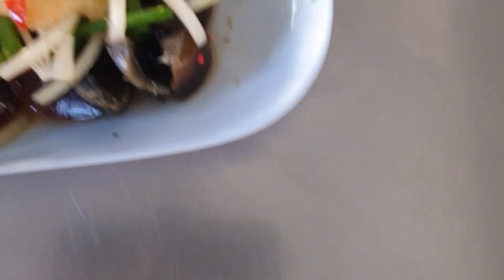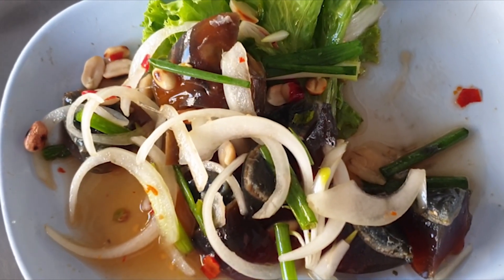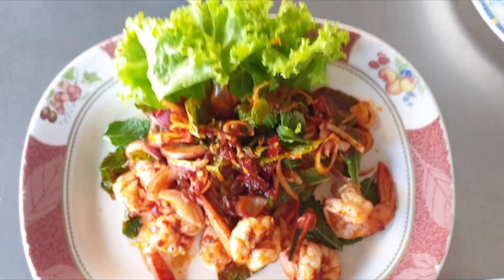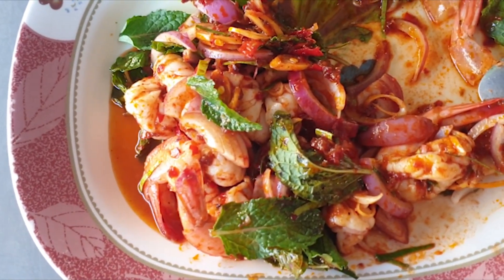We've got another dish called yum kai yoma - yum is the spicy salad and kai yoma is the preserved egg. A twangy sauce with peanuts, chili and ginger giving it a nice different taste. Then there's pa kung - a spicy prawn salad with loads of chili, mint and everything. Absolutely delicious - a really nice twangy, spicy sauce with mint leaf. Like a really nice salad.